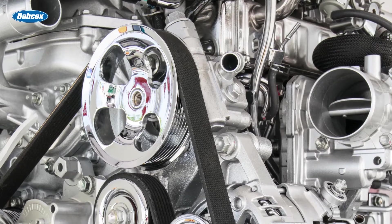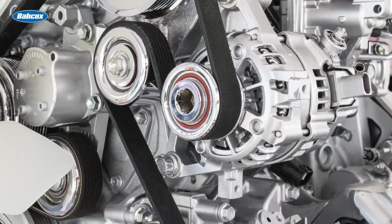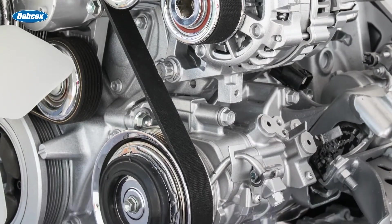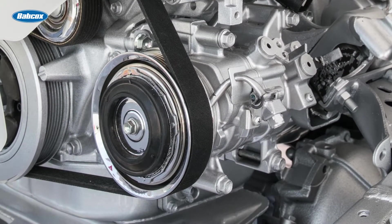A misalignment of the plane of the belt can occur when a pulley is not parallel to the other pulleys on the belt drive system. This can cause wear to the shoulders of the belt and add stress to the belt structure. This type of misalignment often occurs when components on the belt drive system are replaced.